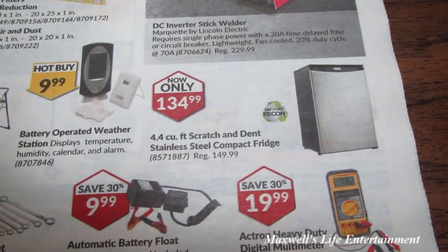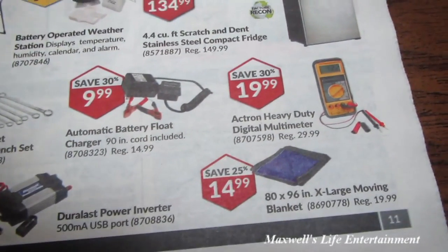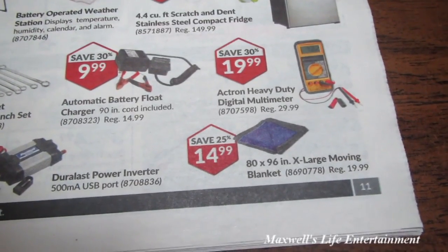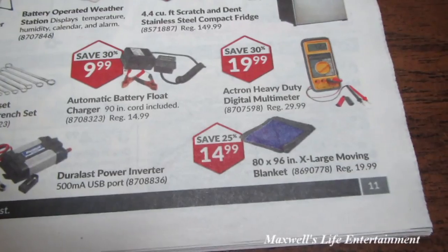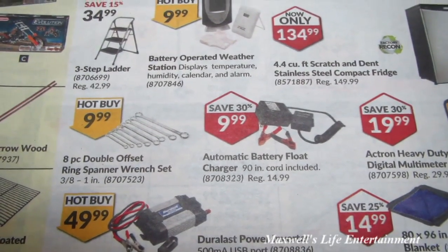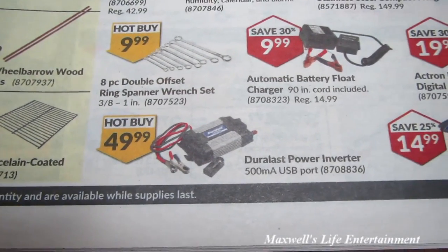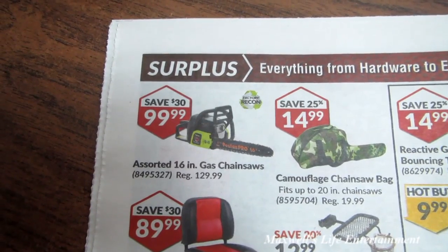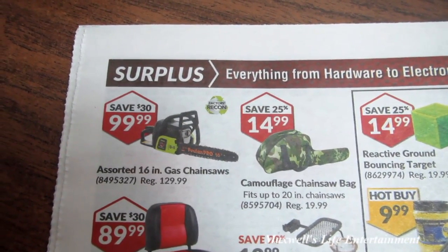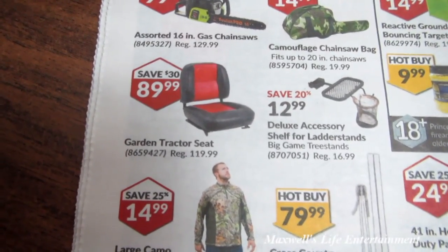There's a factory recon 4.4 cubic foot scratch-and-dent stainless steel compact refrigerator for $134.99, an Actron heavy-duty digital multimeter for $19.99, an 80x96 inch extra-large moving blanket for $14.99, an automatic battery float charger with 90-inch cord for $9.99, a DuraLast power inverter with 15-milliamp USB port for $49.99, assorted 16-inch gas chainsaws factory recon for $99.99, and a camouflage chainsaw bag fitting up to 20-inch chainsaws for $14.99.